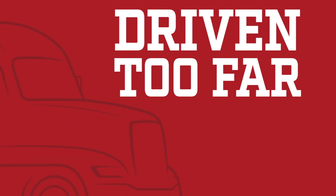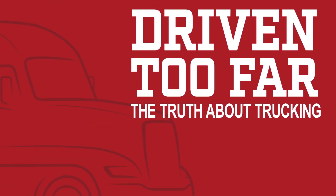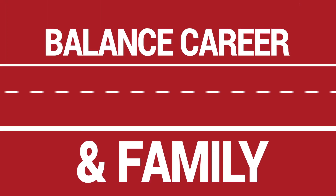What if there's a way to take home an additional $15,000 to $40,000 per year? In this episode of Driven Too Far: The Truth About Trucking, we'll show you how to choose the right truck for a lease purchase program. I'm Andrew Winkler, and this is Driven Too Far: The Truth About Trucking, a podcast that helps over-the-road truck drivers balance career and family.